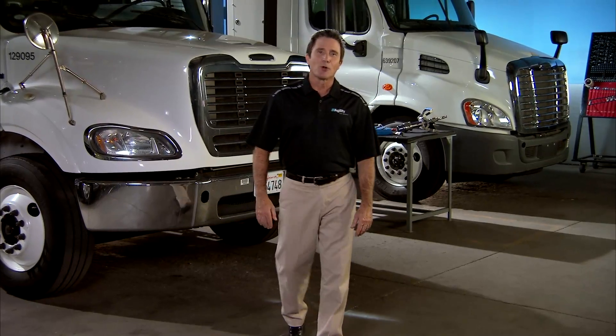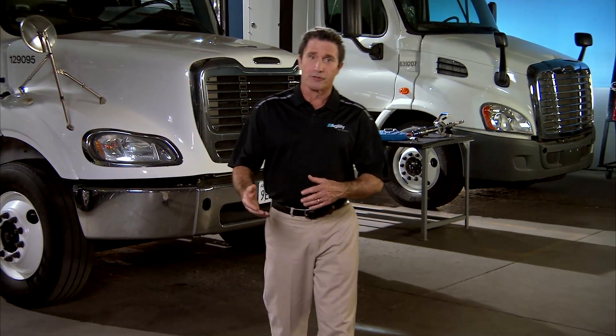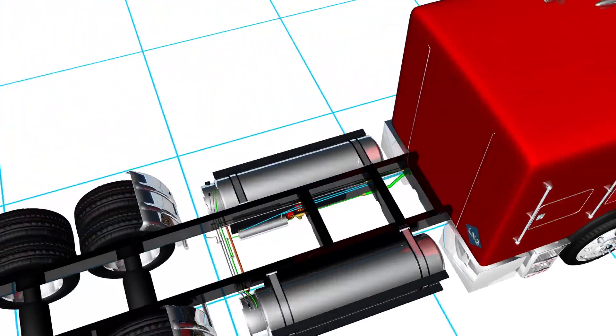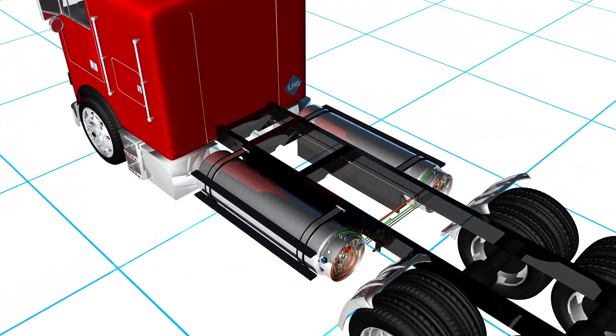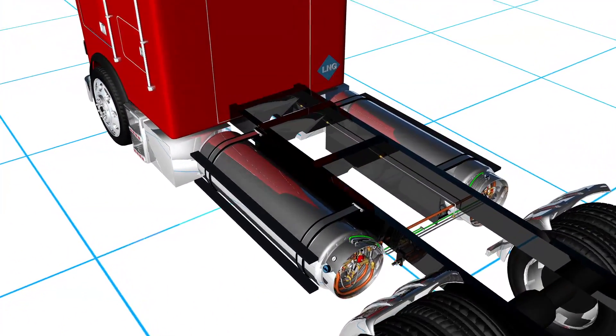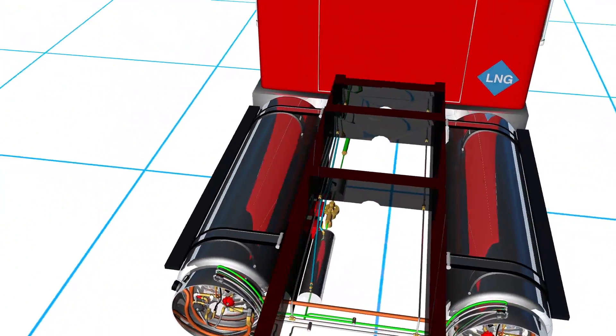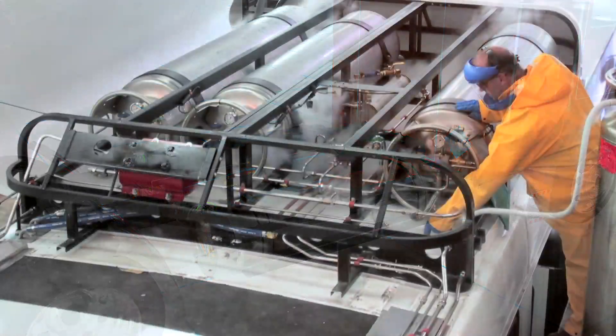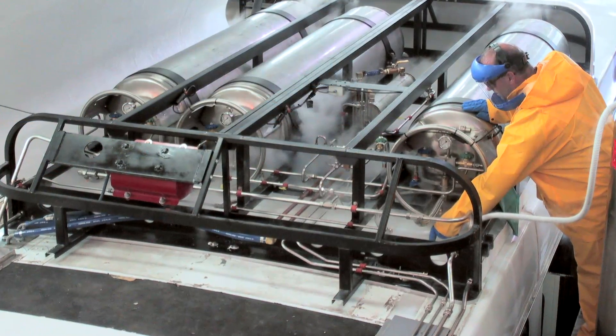Now let's take a look at the typical LNG fuel system, following the flow of natural gas from the tank through the system components to the engine. The system includes the LNG tank, and on most heavy vehicles, there may be multiple tanks. Typically, LNG tanks are mounted on a truck's side rail, similarly to the way diesel tanks are mounted. In transit bus applications, they are usually found on the vehicle's roof.